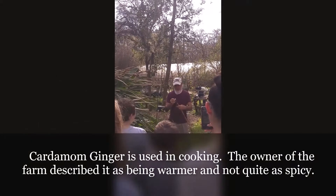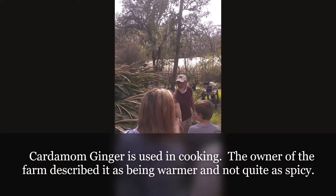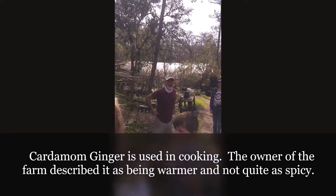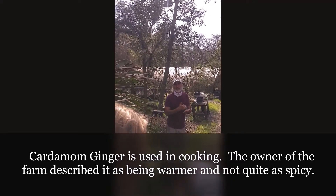This one is a little warmer and not quite as spicy. This is cardamom ginger, and this cardamom is actually used mostly for its young leaves in cooking.